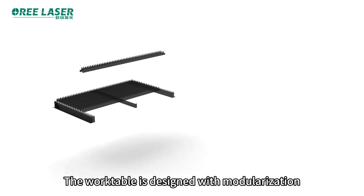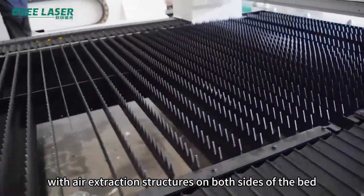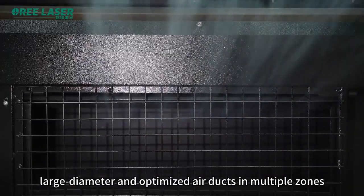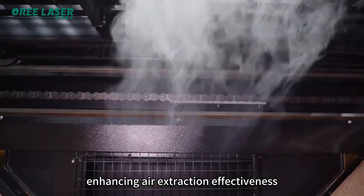The work table is designed with modularization, with air extraction structures on both sides of the bed, large diameter and optimized air ducts in multiple zones, enhancing air extraction effectiveness.